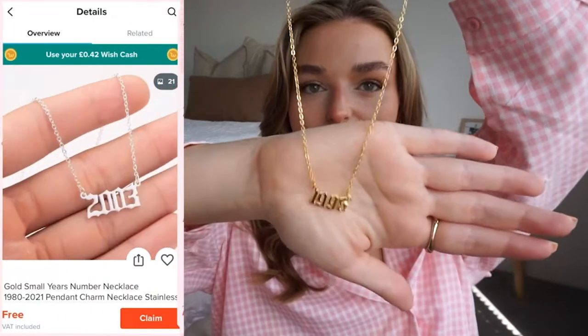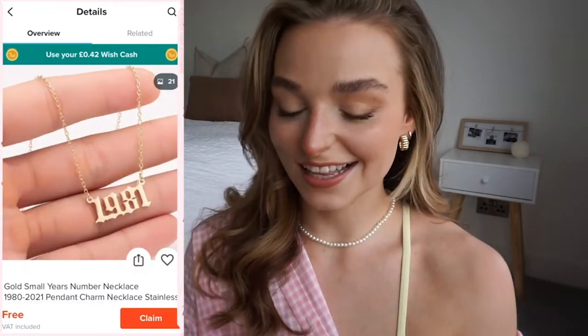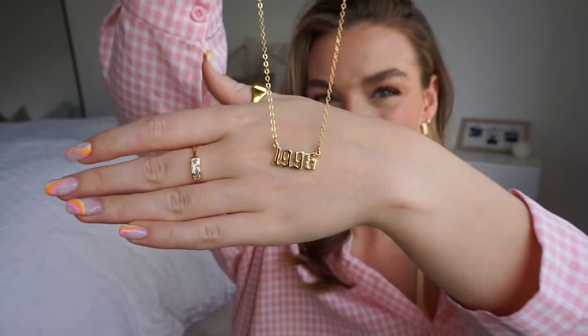I have one piece of jewellery to show you. I've bought this before from a different seller — my last one broke almost immediately — so I'm going to try to link the direct seller this time. It's just a 1996 necklace, which is my birth year. I used to really like wearing these but now looking at it I'm like, yes it means I'm 25. I quite like it for layering — it sits quite low.